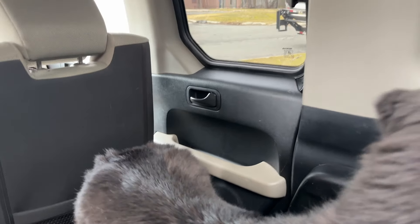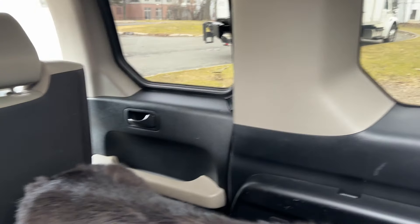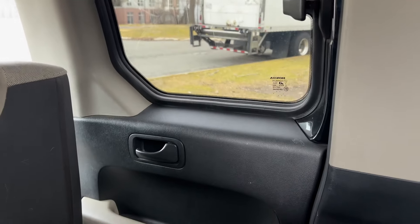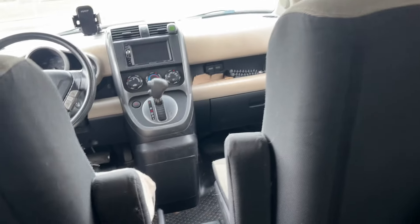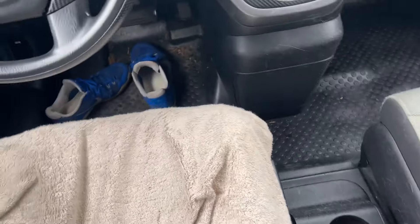Number five, if I'm camping in the back of the Element, there is no way to get out unless I crawl into the front seat. The back suicide doors can only be opened if the front doors are open, and the rear hatch does not have an interior release. A lot of people have put an interior release on the rear hatch and I'm thinking about doing that in the future — if I do, I will make a video about that. But for now, in order to get out of the car, I have to crawl into the front seat.